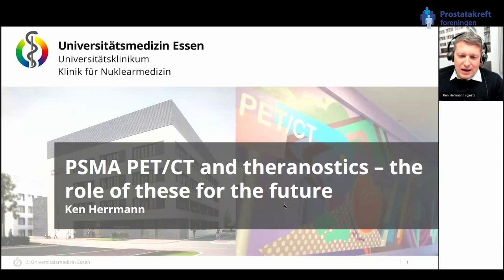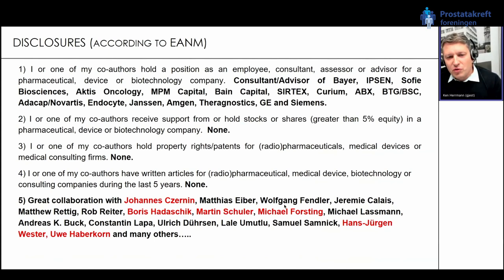These are my disclosures. The first four are the ones I have to do for compliance reasons. The fifth one I think is the most important because whatever I show you as our data is compiled thanks to the great collaboration with a lot of outstanding people, and they're all named here. Thank you very much for the opportunity to work with you.